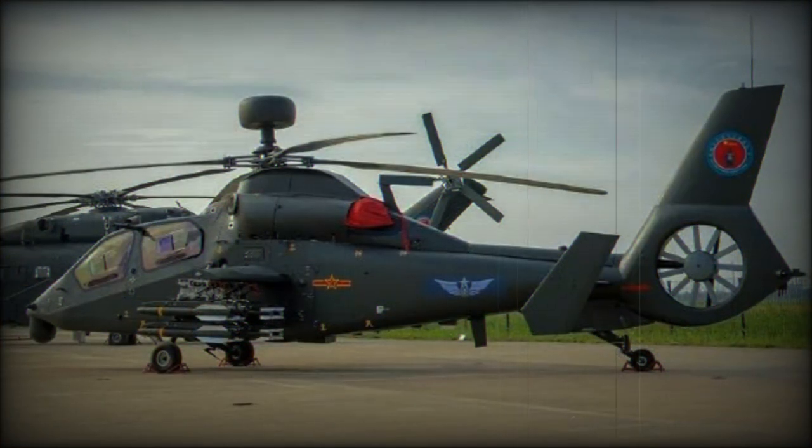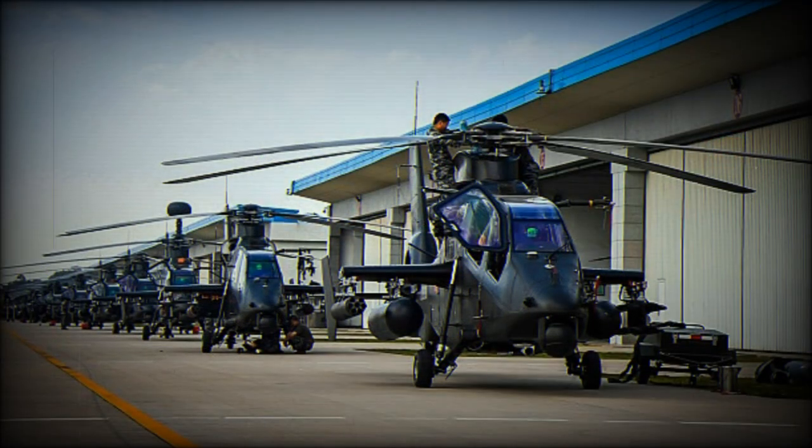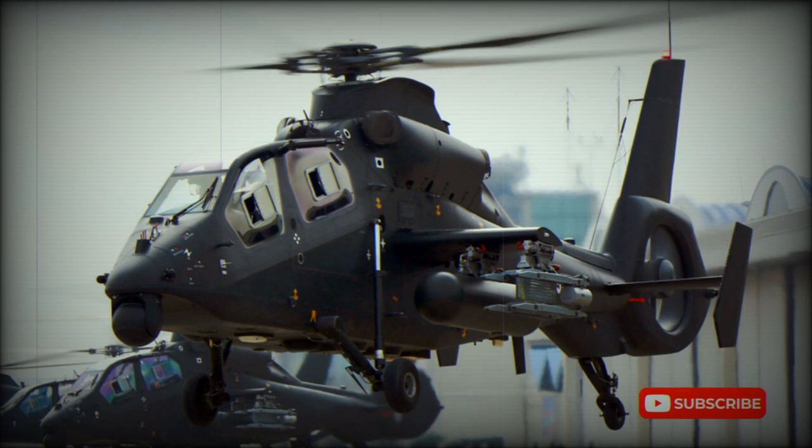A secondary task for the Z-19 is to provide fire support. It has four underwing hardpoints and can carry unguided rocket pods and other weapons such as TY-90 air-to-air and HJ-8 anti-tank missiles. The helicopter has no nose cannon mount; however, it can carry a podded 23mm cannon.